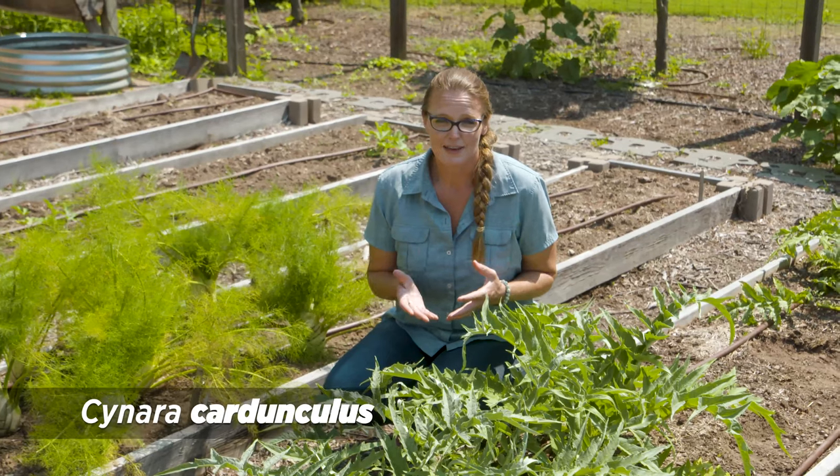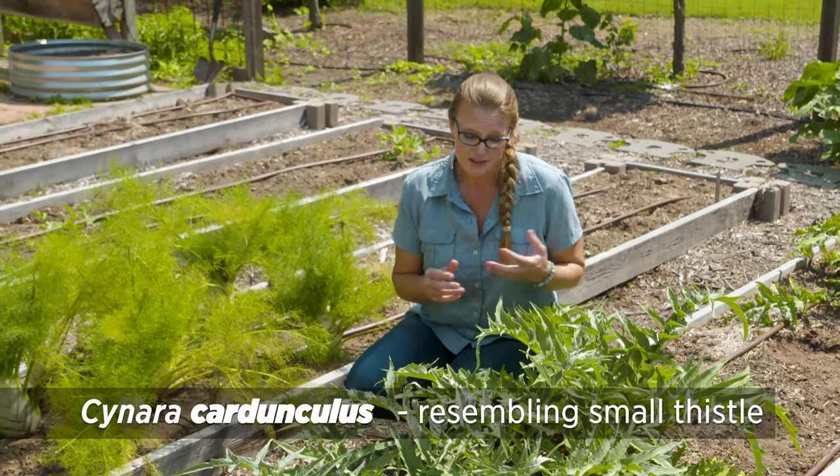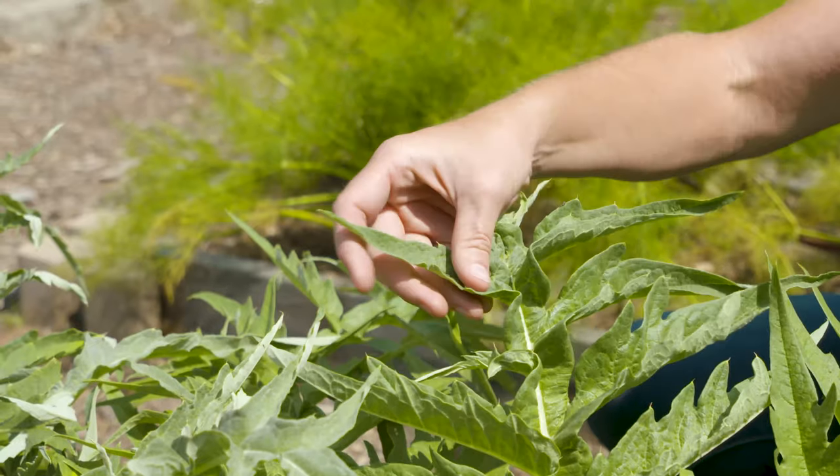We have two different plants, but they're actually known by the same name, and that's Cynara cardunculus. Cardunculus is the specific epithet or the species name, which actually translates to resembling small thistle. And you can see it does look like a thistle with this kind of textured foliage that's very deeply lobed.